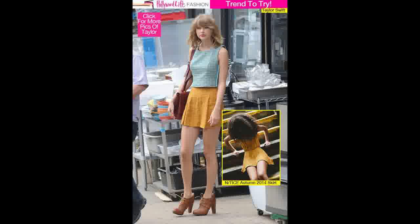Match a striped mini with a solid cropped tee and sandals for a relaxed summer look. You can also transition your mini into fall by wearing it over tights with a casual blazer, a light scarf, some cute ankle boots, and a daytime clutch.